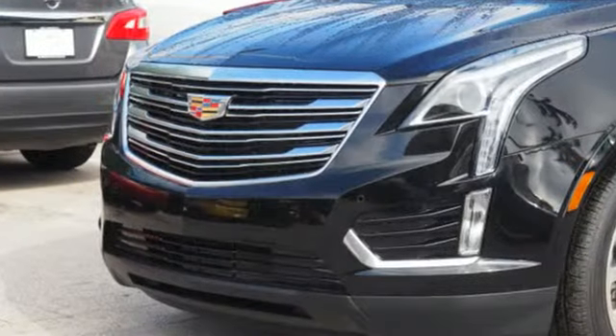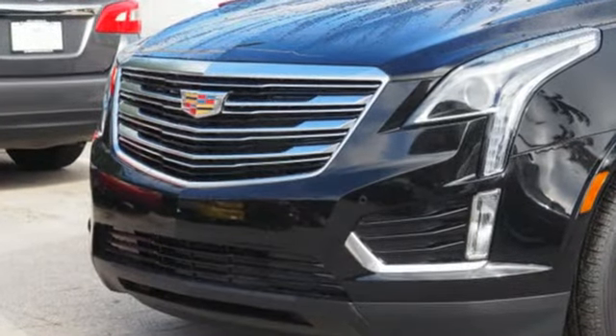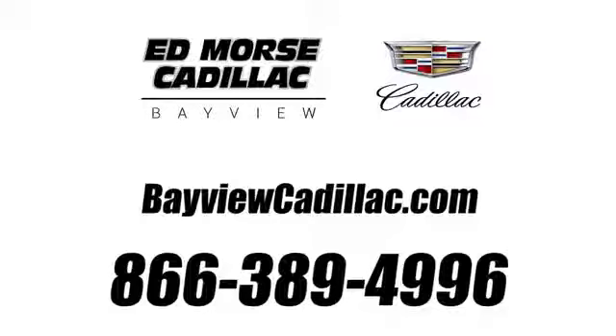Cadillac is driving the world forward. Stop in for a test drive and make it yours today. Call us today at 1-866-389-4996. For value and for service, it's Edmars.